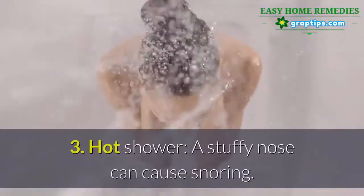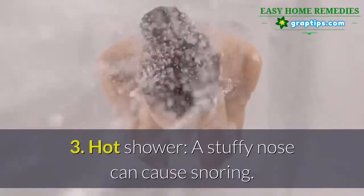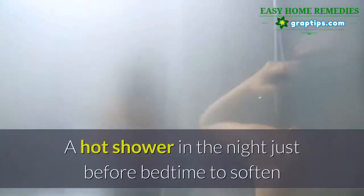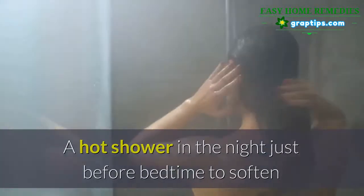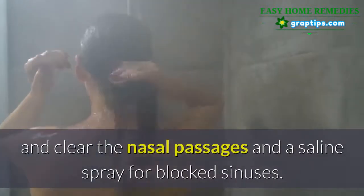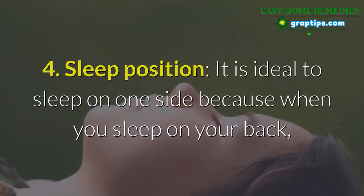Number three: hot shower. A stuffy nose can cause snoring. The solution — a hot shower at night just before bedtime to soften and clear the nasal passages, and a saline spray for blocked sinuses.